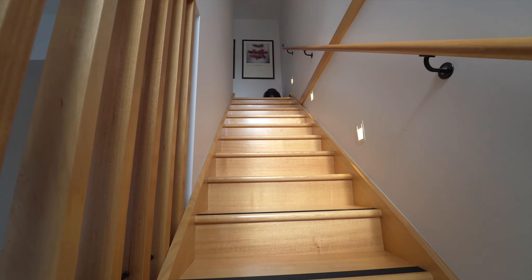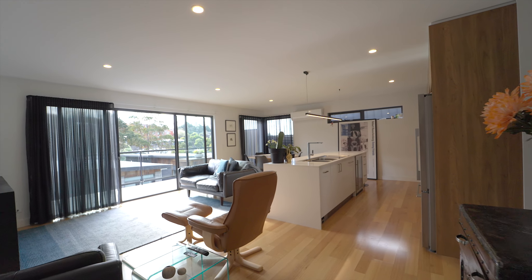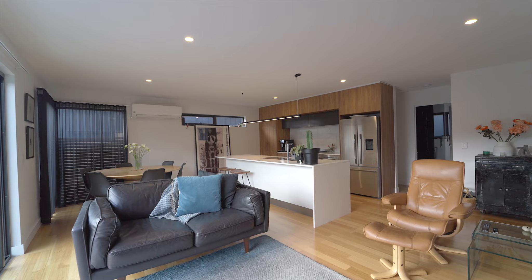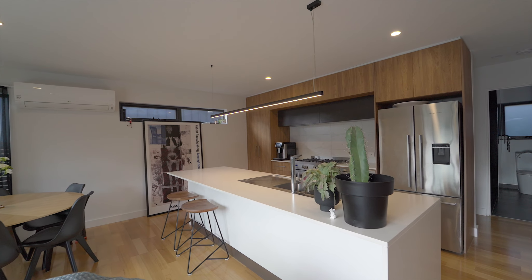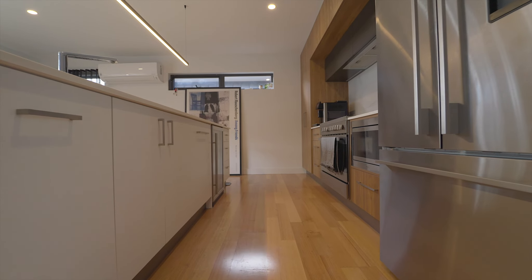The property was built in 2018 and it benefits from a modern design and effective use of space, with the open kitchen featuring stone benchtops and quality stainless steel appliances.